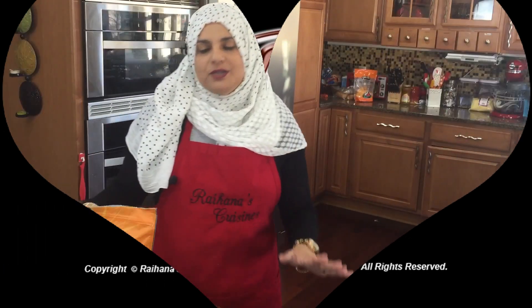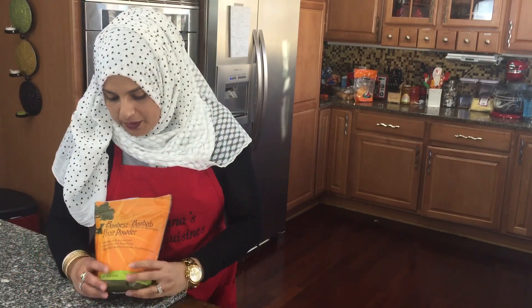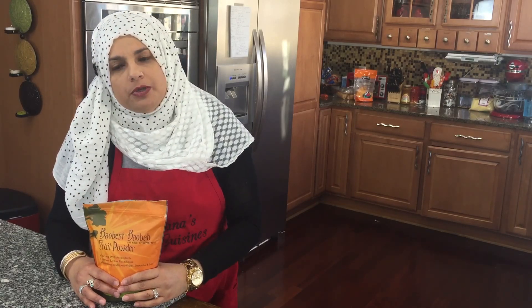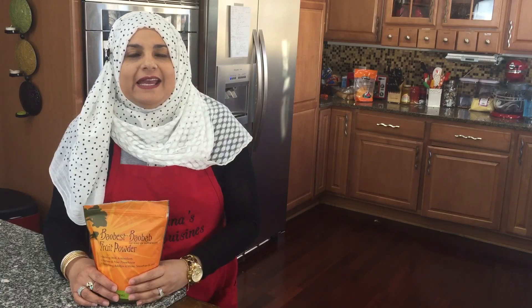Hello everyone, welcome back to another great episode of Raihana's Cuisines. I'm super excited because I'm going to be talking about this super fruit that has really taken off and become really popular. It's so close to home — I used to eat this back home when I was a little girl.